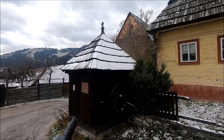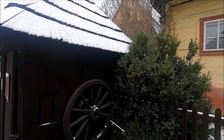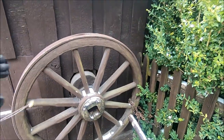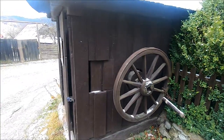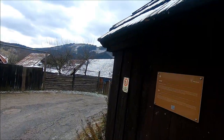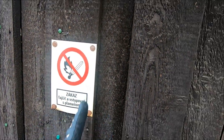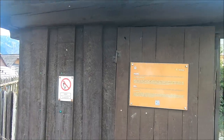This structure here is the town's well, operated with this wooden wheel. There's a sign here letting us know that we should not light this on fire.